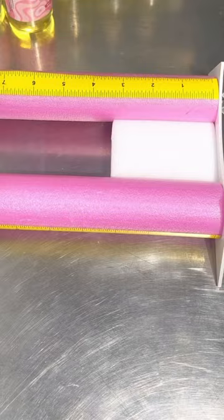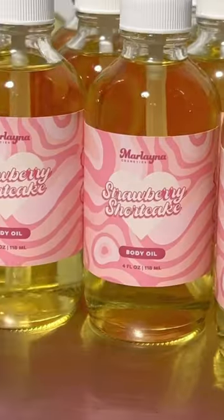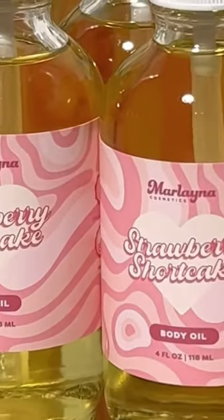Strawberry shortcake is our best seller for a reason. She smells like a walking pastry — I love her. And the packaging, 10 out of 10.